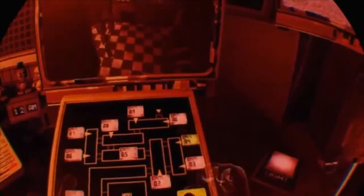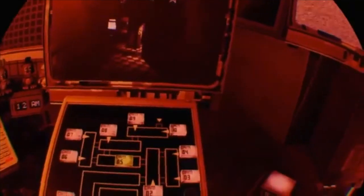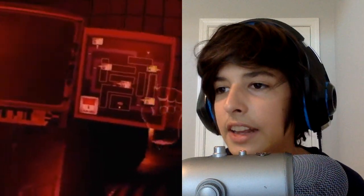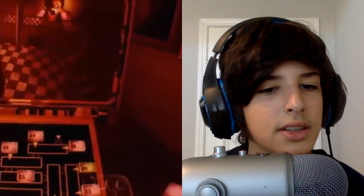At number four is FNAF 3. This is sick because everything is in flames. It's also ridiculously hard, which is great because FNAF 3 originally was ridiculously hard, and they put it into an even more awesome perspective with flames everywhere. It's just so hard and so awesome and I love it.